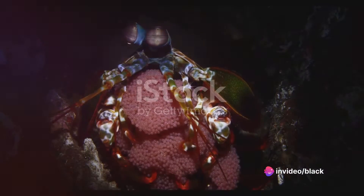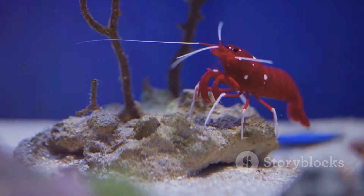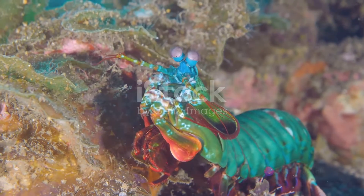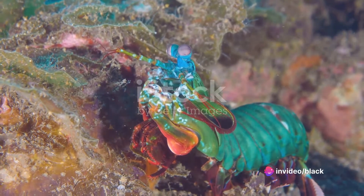Hidden away in the deep recesses of the sea, the female mantis shrimp lays up to 50,000 eggs at a time. She guards these precious pearls of life fiercely, ensuring their survival against the many threats of the marine world.